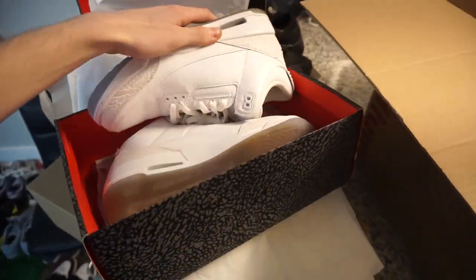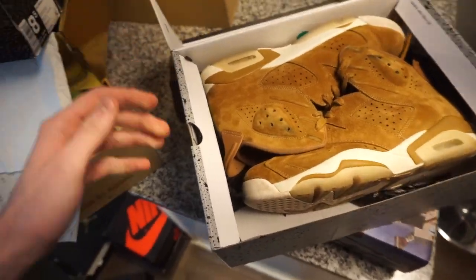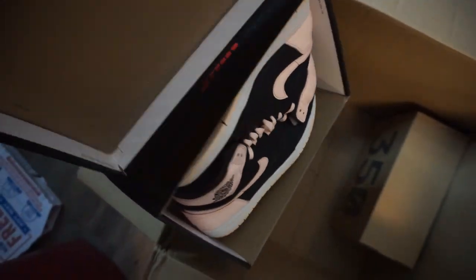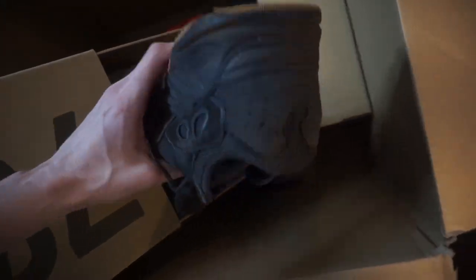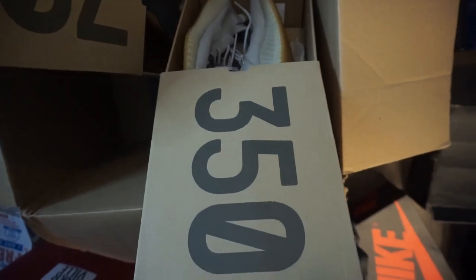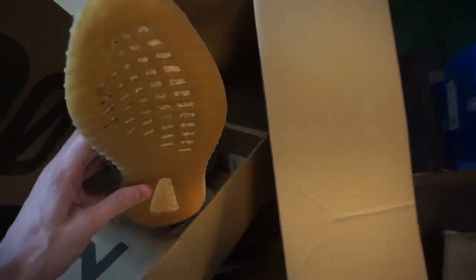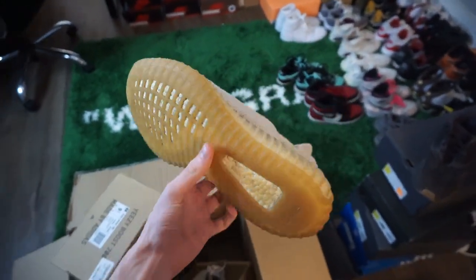Always buying, selling, trading at Sneaker Real. Via the one — next box looks like we have five pairs right here. First pair: Jeter 11 Low, pre-owned. Next pair: Wheat Sixes. Next pair: solid Jordan 1 Crimson Tint. Some 700 Utility Blacks — I think these are the ones with the gum bottoms, yes they are — pre-owned as well. And then last but not least, another pair of Yeezys, gonna look like some size seven. Creams? Oh no — Sesame. This is the label for Sesame. These are definitely a cream box with some Sesames in it. Pre-owned, always buying at Sneaker Real.